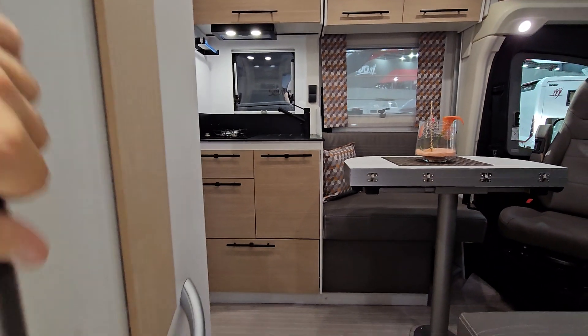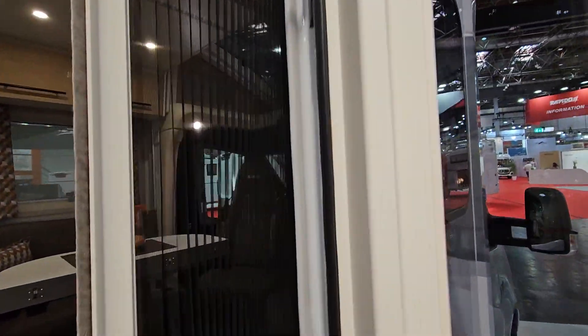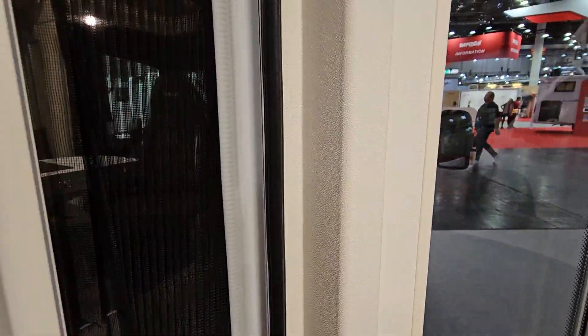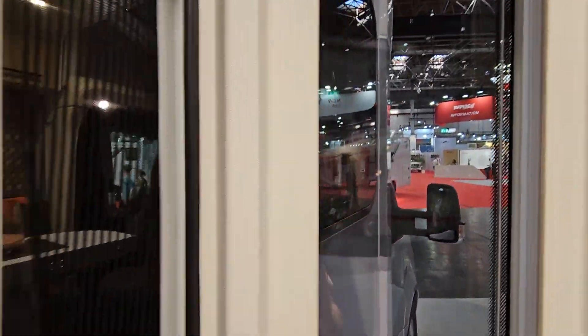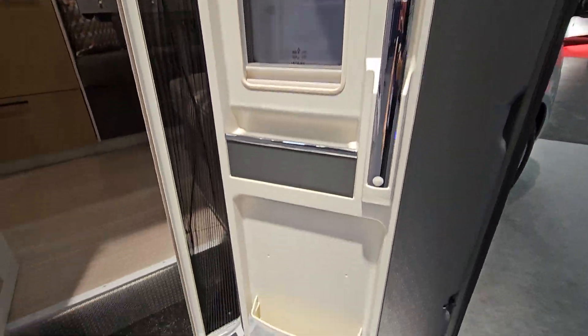There's an integrated fly net here and a window in the door. The door has got a bit stuck — I'll sort that out later. There's a window in the door with compartments in it.